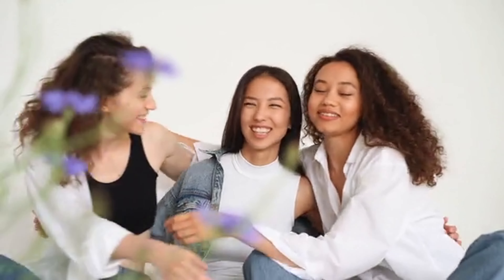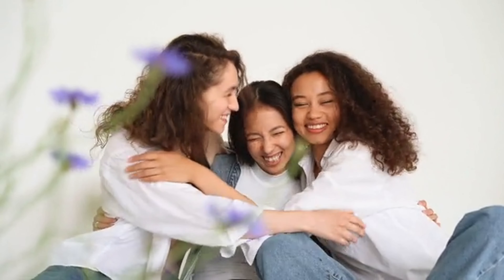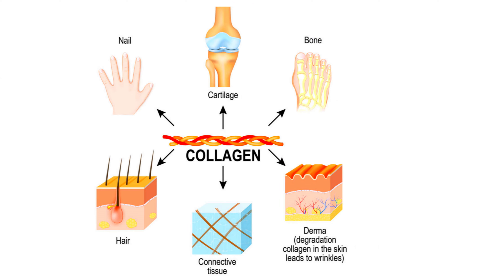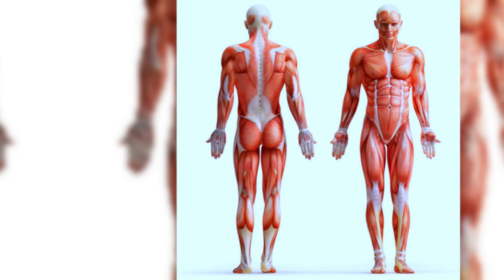These edible wonders hold the key to rejuvenating your skin, revealing a timeless, revitalized allure. This video explores essential collagen-rich foods that can help you maintain healthy skin, hair, nails, and joints, as well as support overall joint and muscle health.